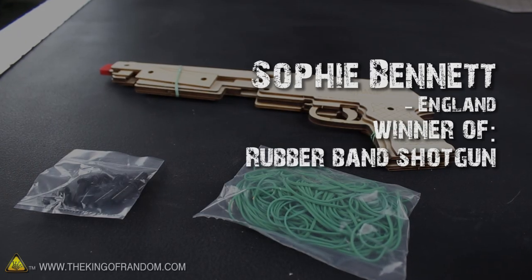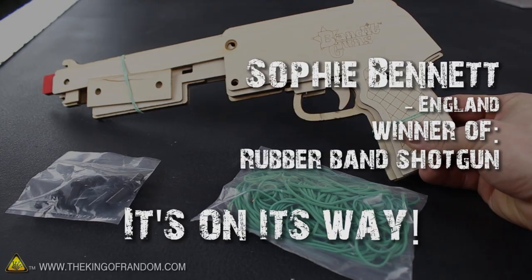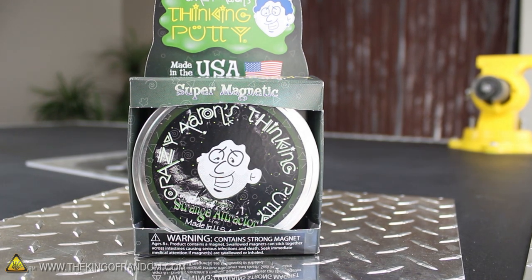Congratulations to Sophie Bennett from England, who was the randomly chosen winner of the rubber band shotgun — it's on its way. Welcome to the third episode of Mindbender Trivia, the game show that's merely an excuse to give away some cool stuff.